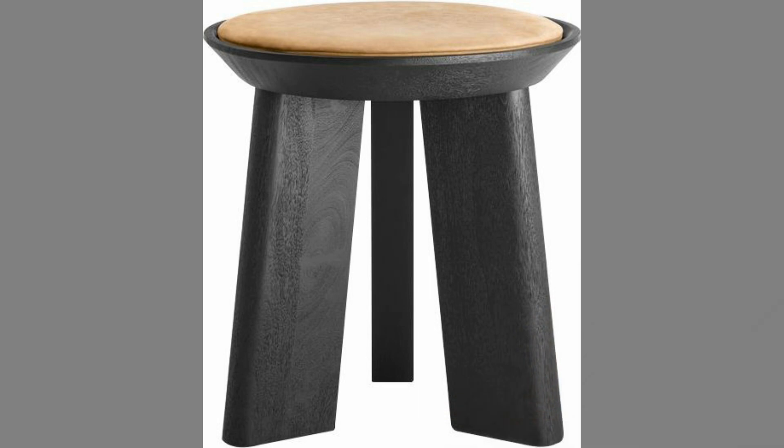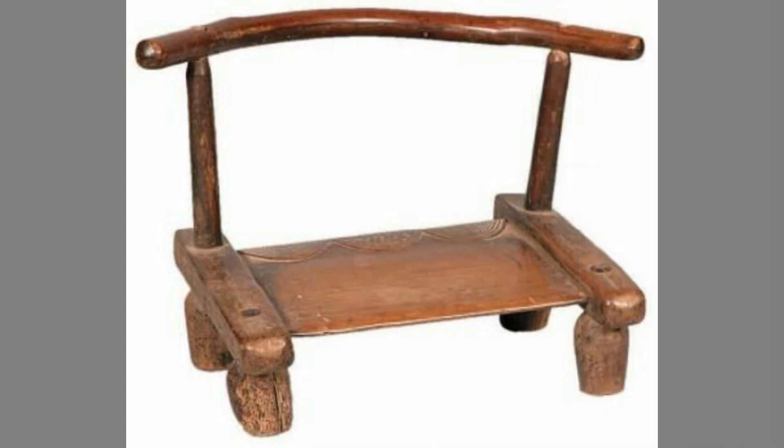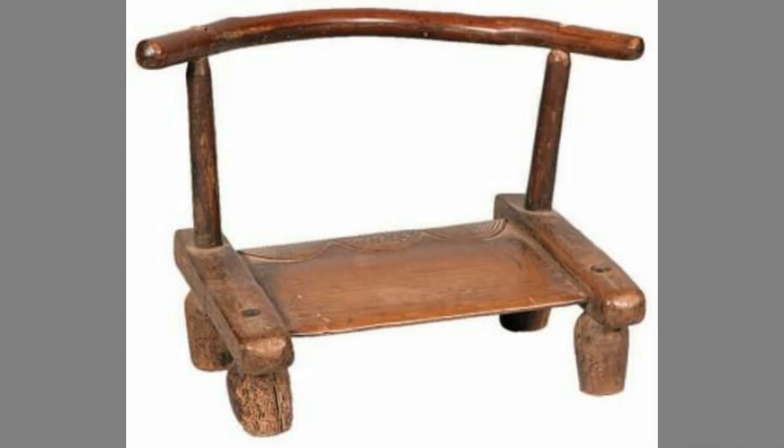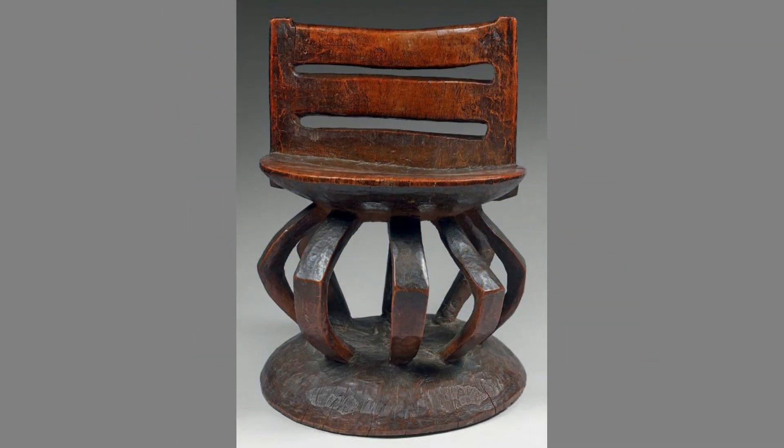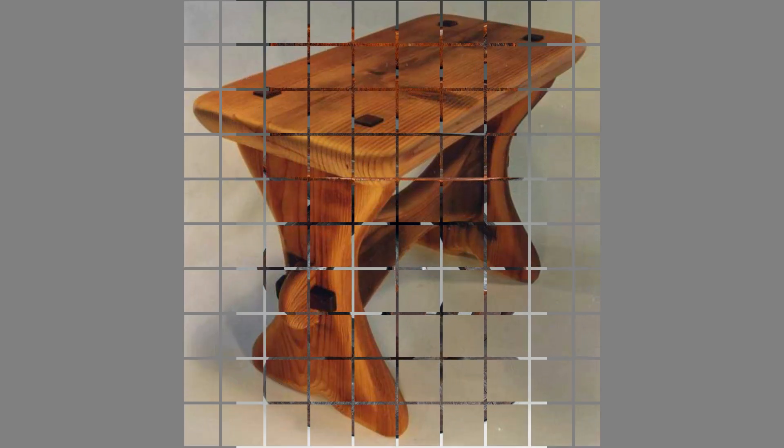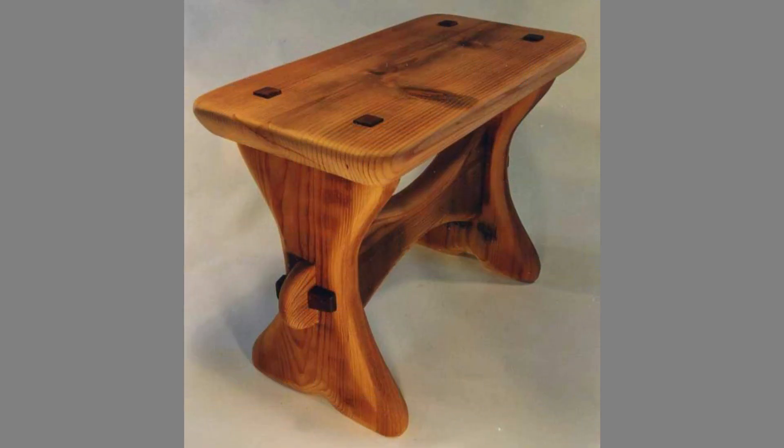Wood furniture means room furnishings, including cabinets, kitchen, bath and vanity, tables, chairs, beds, sofas, shutters, art objects, wood paneling other than flat wood paneling, wood flooring and any other coated furnishings made of wood, wood composition or fabricated wood materials.